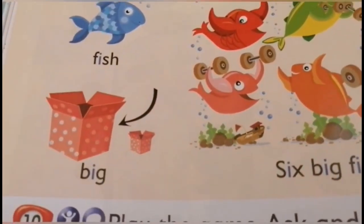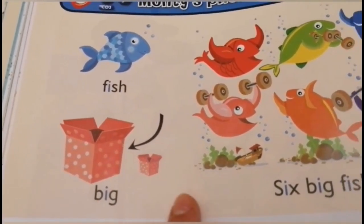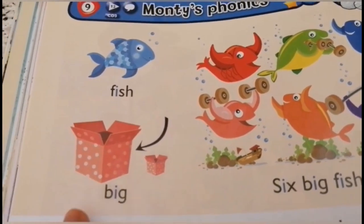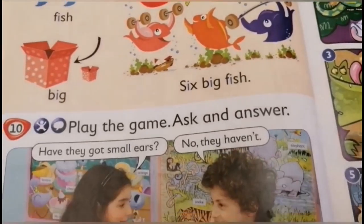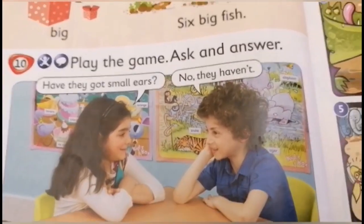Here — big. Look at the big. This is what it means. Big and here is small. Big, small. Okay, now let's go to the next game.